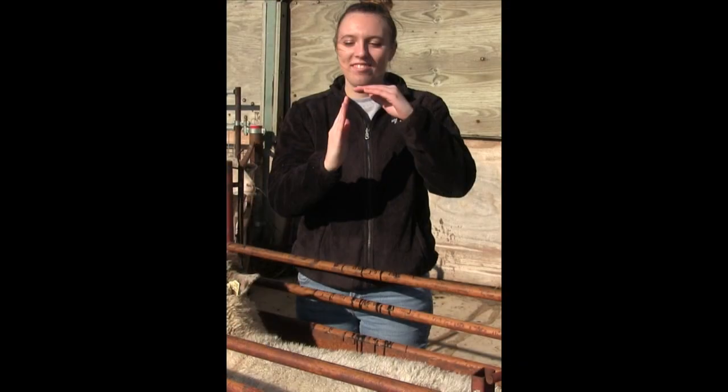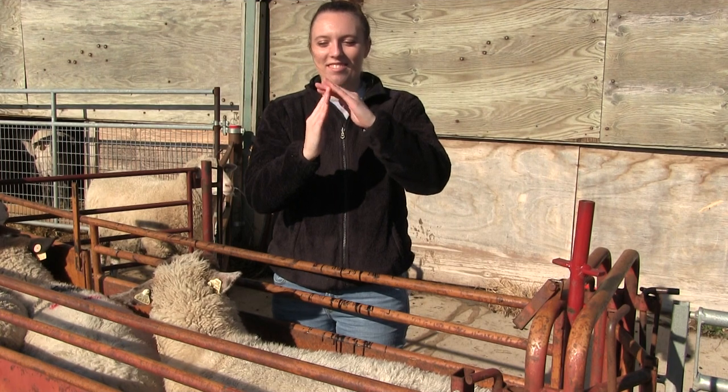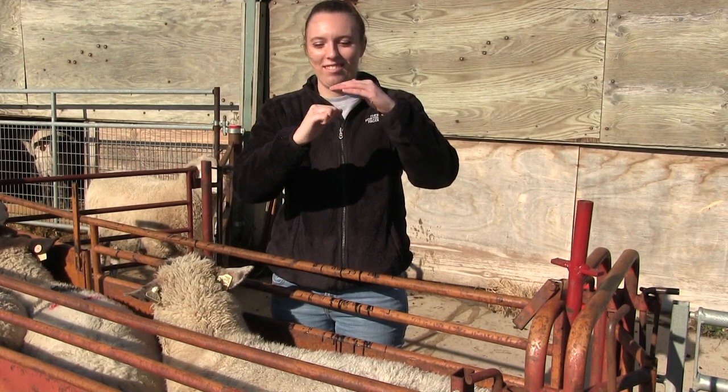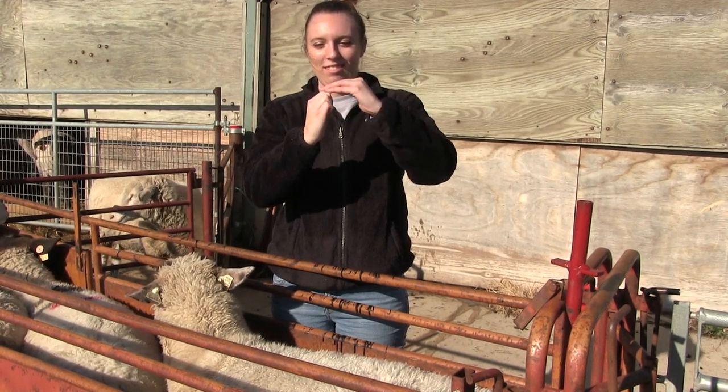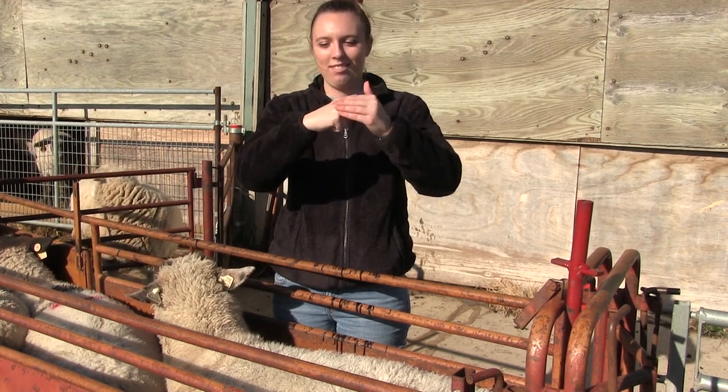You can use your hand as a reference. Put one hand up and use the other hand to feel it. When palpating, if the transverse processes feel like the ends of your fingers, it is a score of one. If it feels like your knuckles, it's a score of two. If it feels like your first knuckle, it's a score of three.